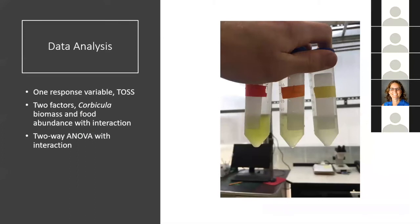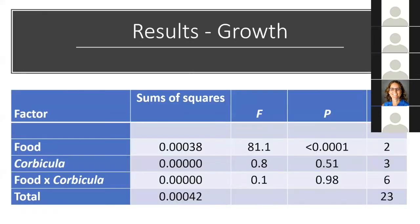I also analyzed total organic suspended solids to see if Corbicula, food, or their interaction affected TOSS, using a two-way ANOVA with Corbicula biomass and food abundance as main effects and the interaction term. For the full model for growth, I found that food was significant to the model, but Corbicula and the interaction term were not significant. As expected, as food increased, instantaneous growth increased, and with the new food levels in this experiment, each pairwise comparison for food level was significantly different for growth.